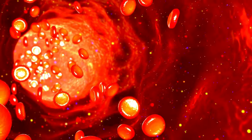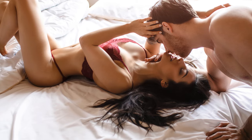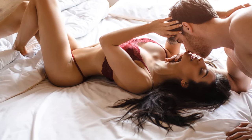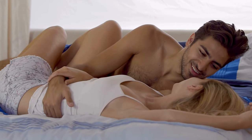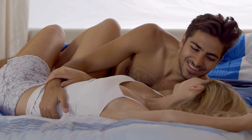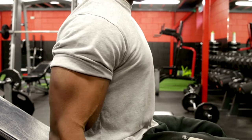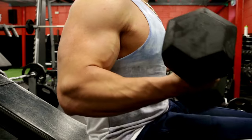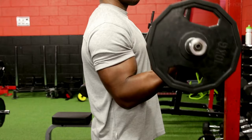The main mechanism of action of Nitric Boost Ultra is the enhancement of nitric oxide production. When nitric oxide levels are elevated, blood vessels dilate, allowing more blood to flow through the body. This increased blood flow not only improves the ability to maintain an erection, but also contributes to greater physical stamina and overall performance.